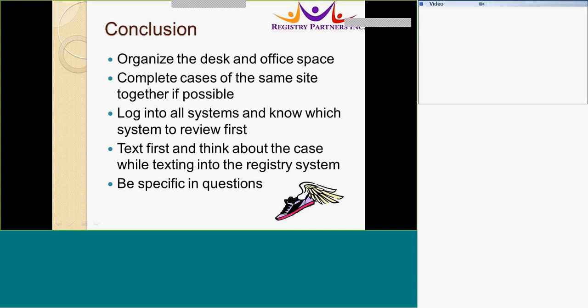We hope we have helped you become more efficient in your abstracting and given you some useful tips. Remember to set up your office space so that it is easy to reach your manuals and see your quick reference guides. Tab your manuals as much as possible to minimize flipping through them. Find your systems if possible and know which system to review first. Use your text fields thoughtfully and think about the case while texting into the registry system so that coding will be faster. Be specific in your questions, as this will help both you and the person reviewing your abstract. We hope you found this presentation helpful and that you have some new tips to help you abstract more efficiently. Thank you and have a wonderful day.